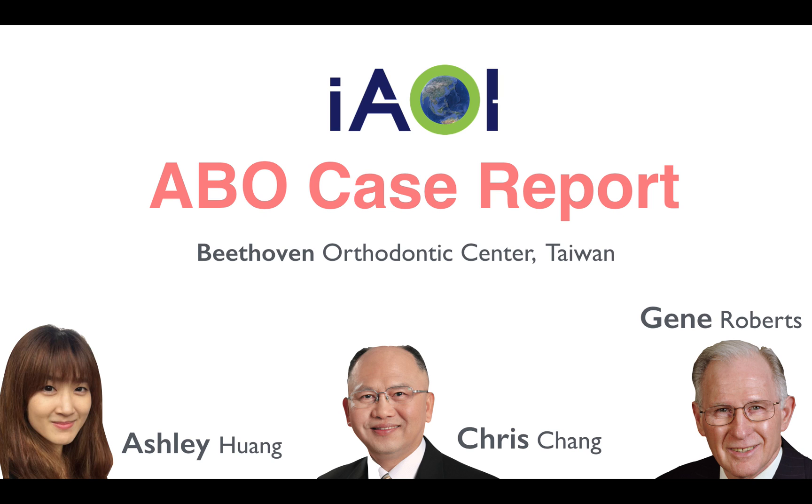Good afternoon, ladies and gentlemen. I'm Ashley Huang. Here's a case I would like to share with you.